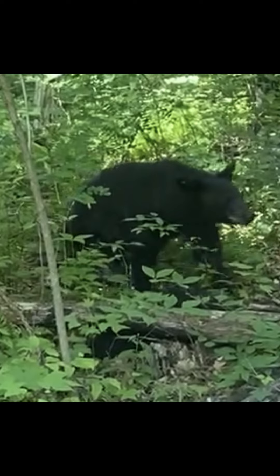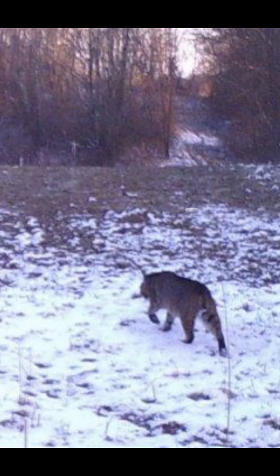By the early 1900s, along with many other species of wildlife, there were no turkeys left in many parts of the country. This was mostly due to unrestricted free market hunting. In Ohio, wild turkey reintroduction programs started in the 1950s.